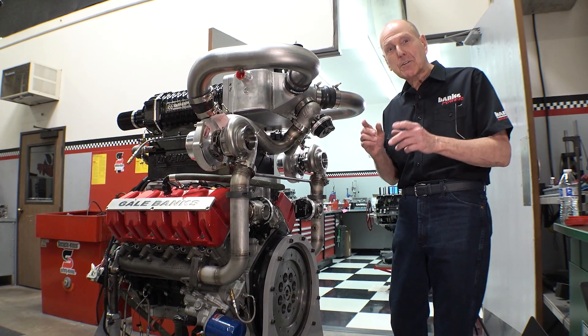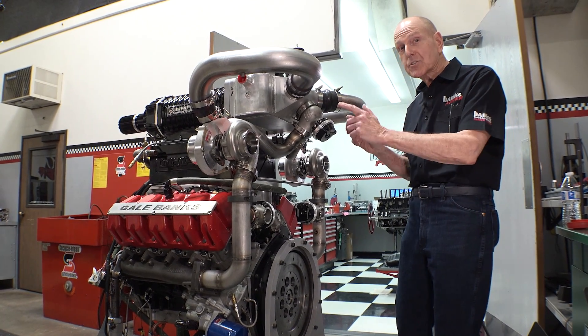Hi, I'm Gail Banks and I'd like to introduce you to the Banks Super Turbo Diesel.